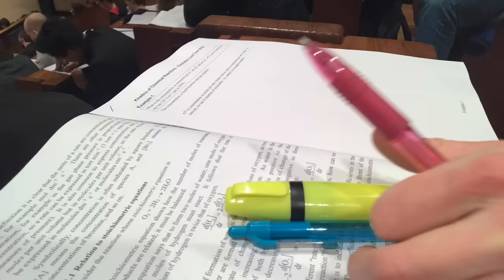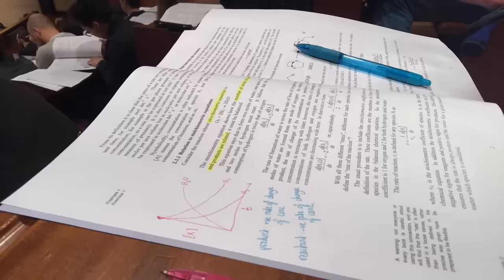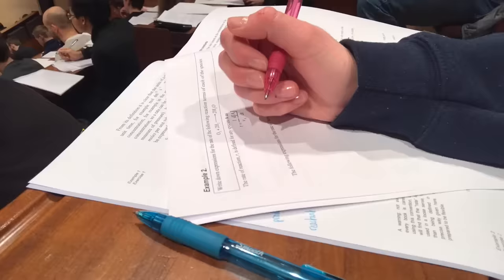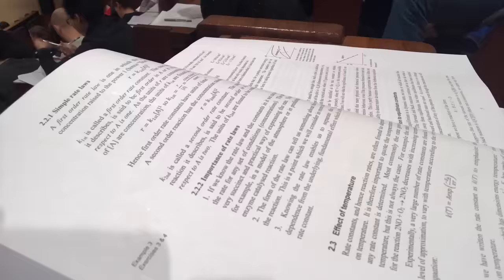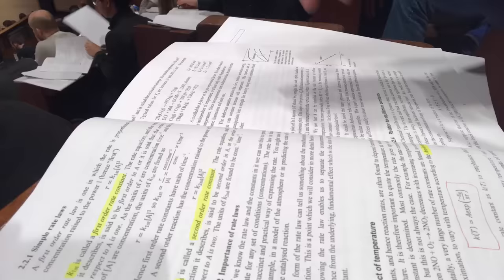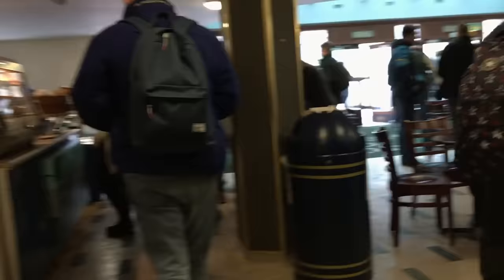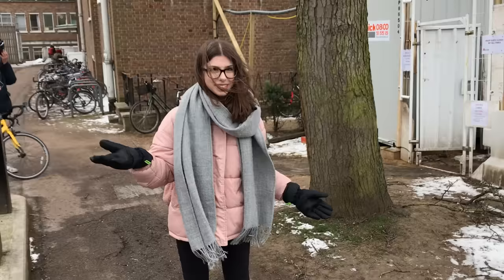For all my lectures so far the lecturers have supplied handouts that you can annotate with your own notes, highlight, and sometimes we do example questions as you can see. I didn't find this lecture too hard going because it covered a lot of material I'd done at A-level on rates of reaction. I am a big fan of using coloured pens to mark my lecture notes. I have my chemistry lectures in one of the largest lecture theatres in Cambridge because so many people take chemistry. Here I am just leaving the chemistry lecture theatre as it was the only lecture I had there that day.